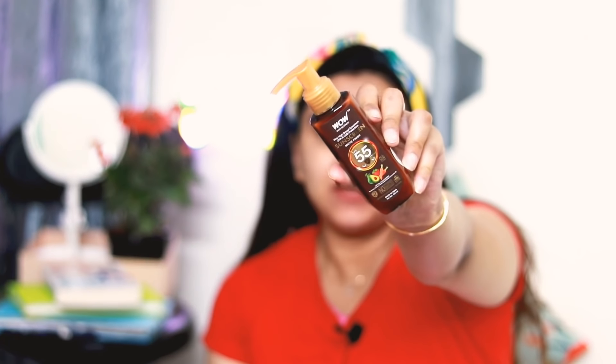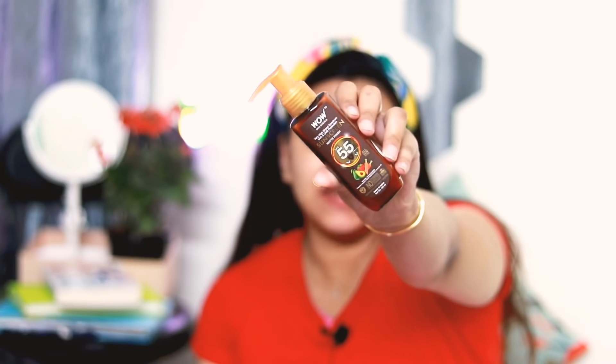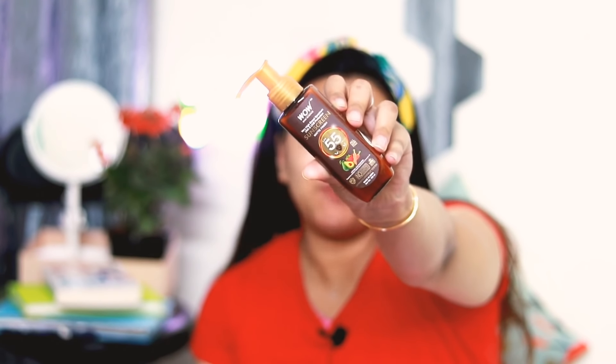Hi guys, welcome back to my channel, this is Priyanka. In today's video I am going to tell you about a new product that launched in the market. Today I am going to talk about the WOW Skin Science SPF sunscreen, and this sunscreen is SPF 55 plus.